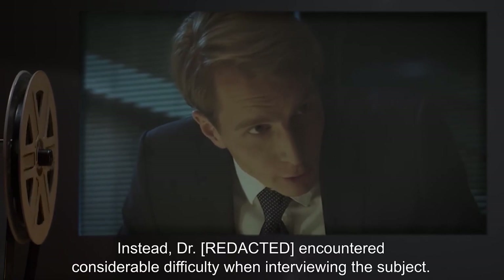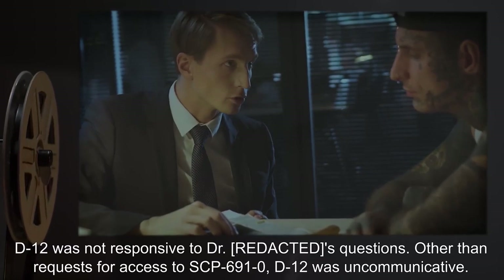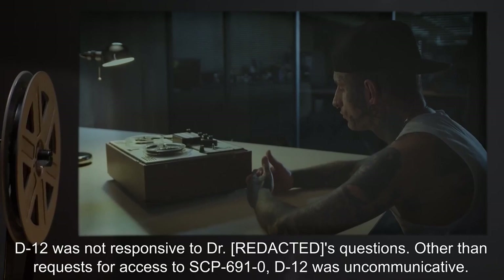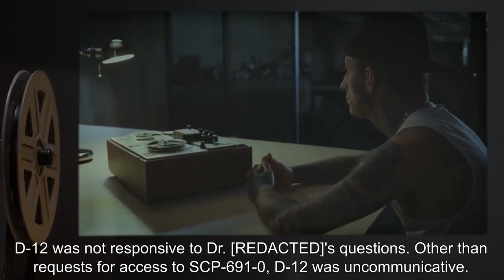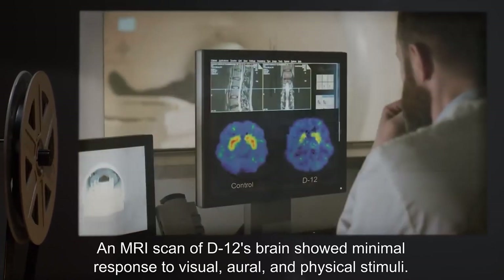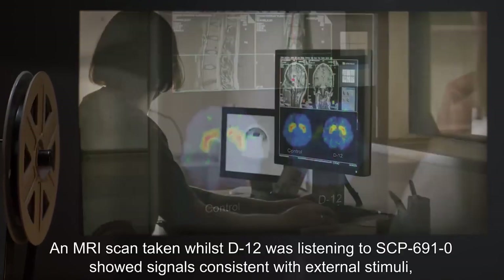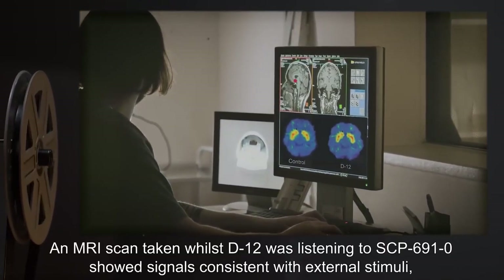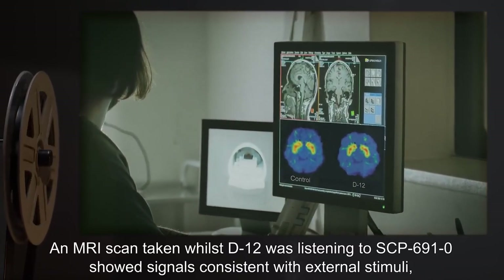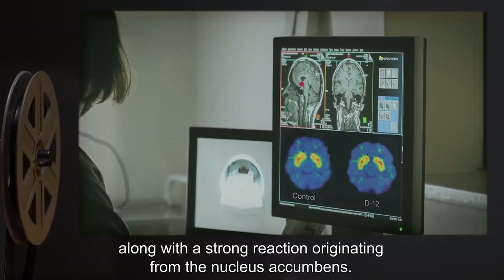Instead, Dr. R-1 encountered considerable difficulty when interviewing the subject. D-12 was not responsive to questions other than requests for access to SCP-691-0. D-12 was uncommunicative. An MRI scan of D-12's brain showed minimal response to visual, oral, and physical stimuli. An MRI scan taken whilst D-12 was listening to SCP-691-0 showed signals consistent with external stimuli, along with a strong reaction originating from the nucleus accumbens.